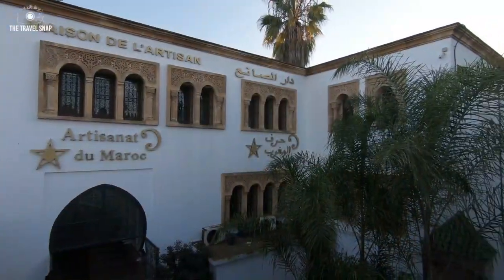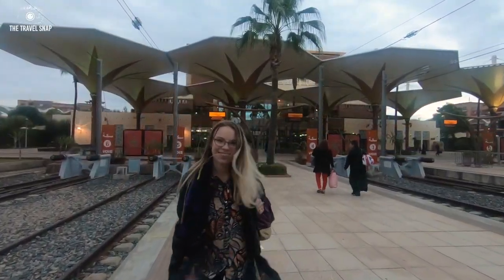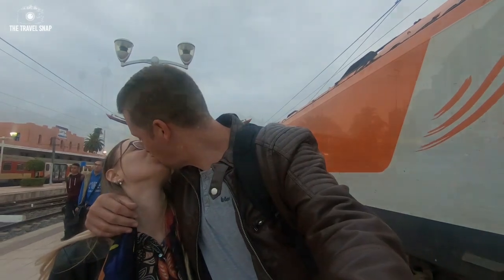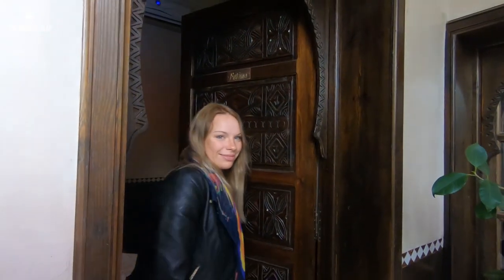After a day in Rabat, we headed to the most famous tourist destination in all of Morocco — Marrakech. As we arrived it was already evening, so the first thing we did was find a guest house to stay for the night. These guest houses, known as riads, are basically old renovated mansions centered around a patio.